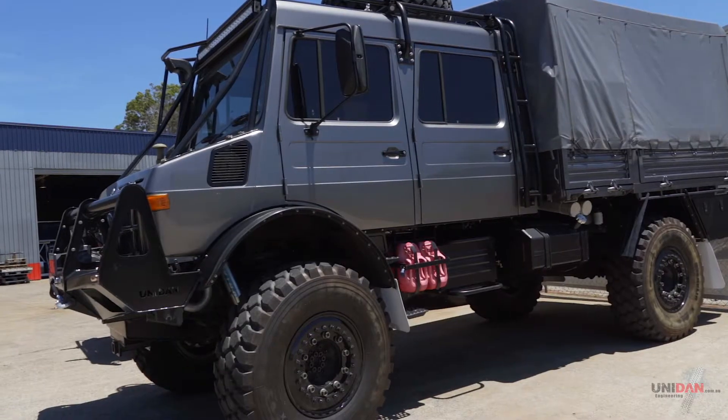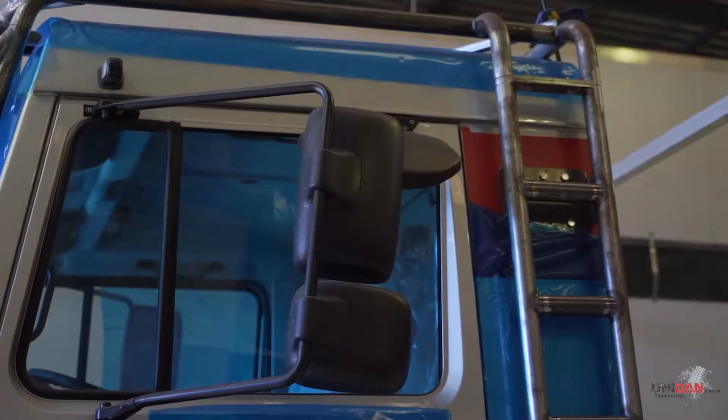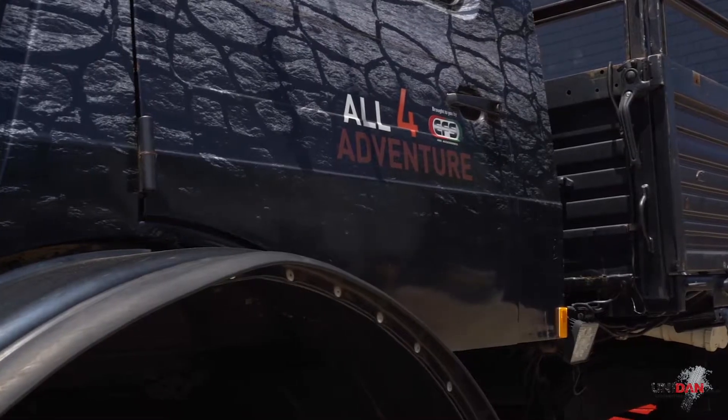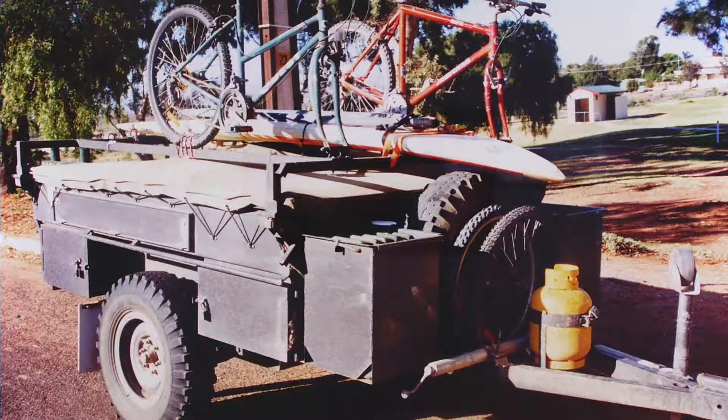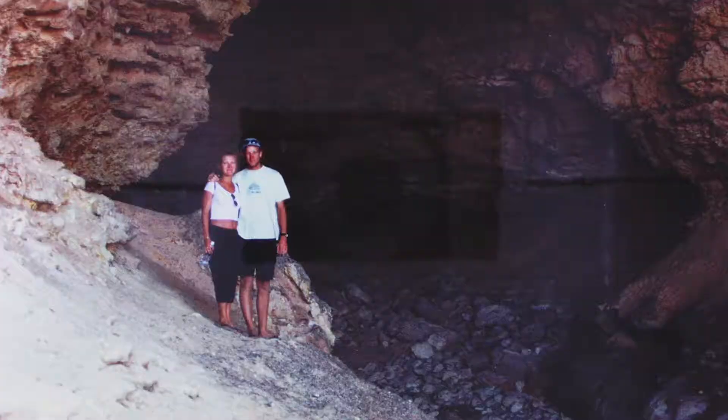People ask me every day why the Mercedes-Benz Unimog. Basically, as a kid growing up, I always saw the Australian Army trucks rolling around the streets and absolutely loved them. In 1999, my wife and I set out for a six-month trip around Australia. We ended up being away for two and a half years. Absolutely loved the off-road life.